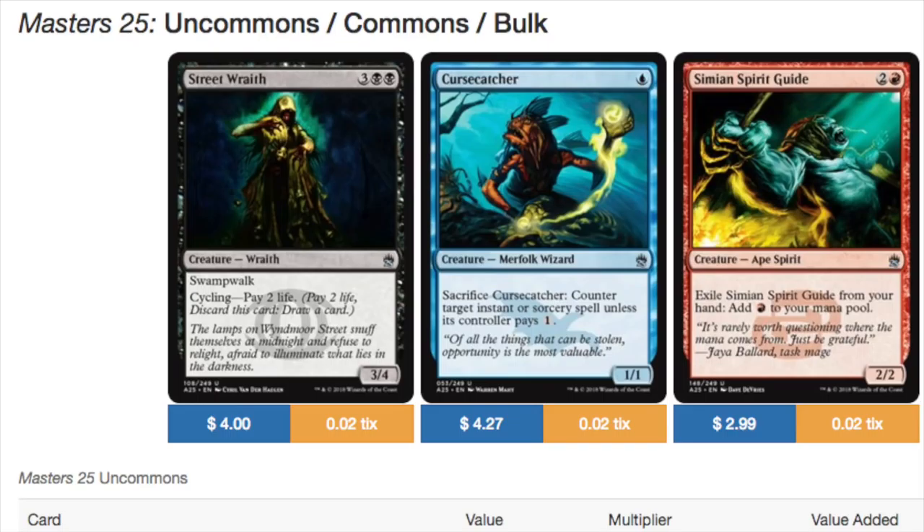The Simian Spirit Guide is not the shaman I was thinking of — I kept thinking Gorilla Shaman from Alliance, because that card has been spiking due to Painter. So we have Street Wraith, Curse Catcher, and Spirit Guide — all very healthy cards. Always good to see this amount of valuable commons.